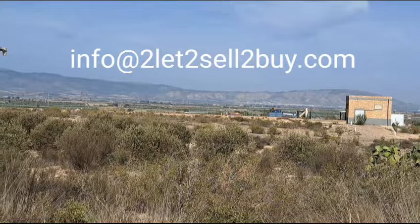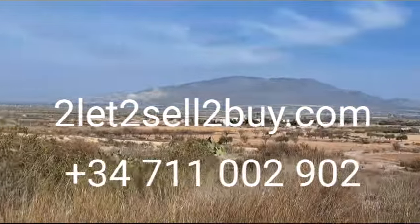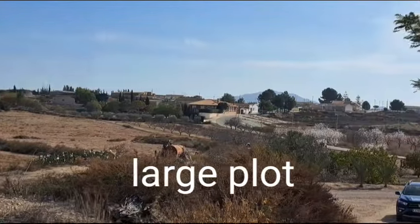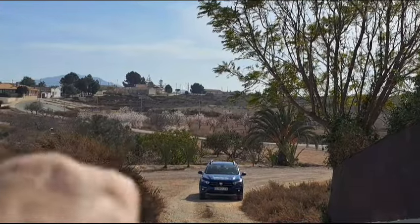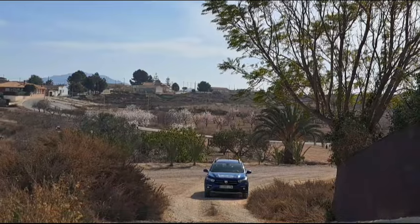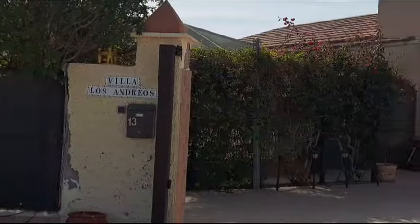I'm out here today in the countryside down here in southern Spain — absolutely beautiful. You might hear little dogs barking; they're the owners'. Over there just behind my car you can see the beautiful blossoms of the almond and orange trees coming up, so we're just going to go in here.